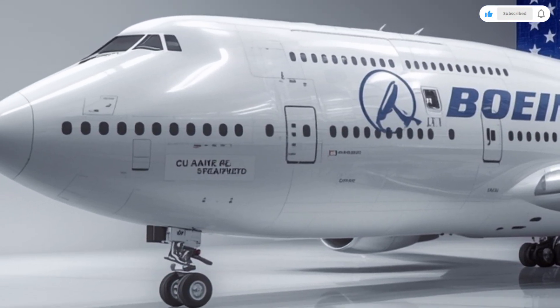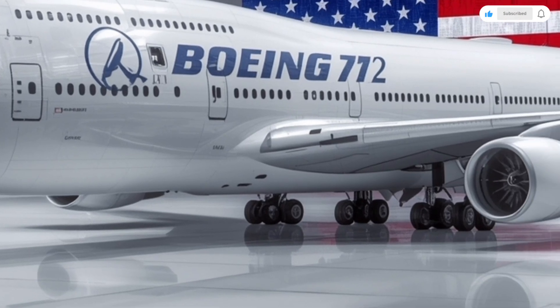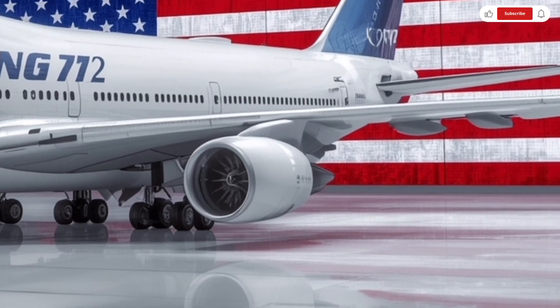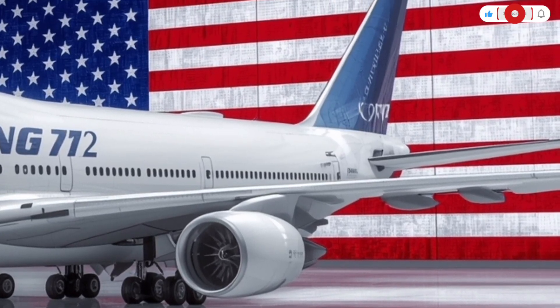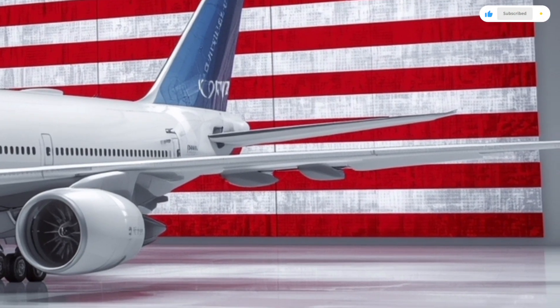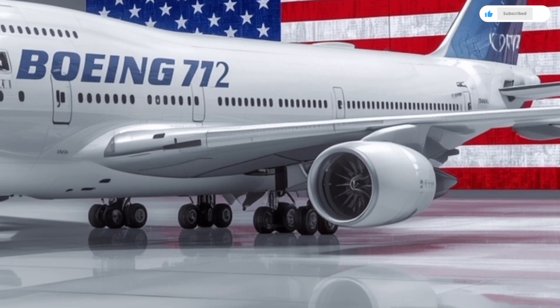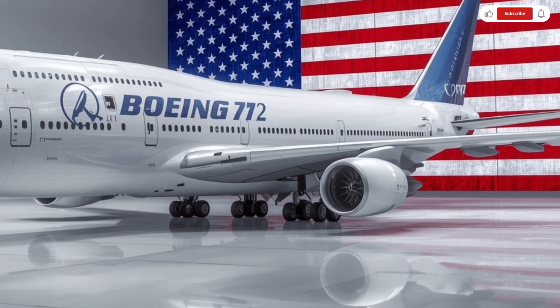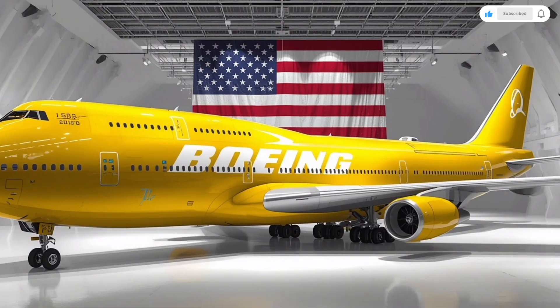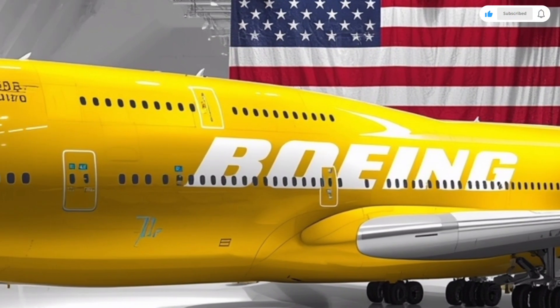The upper deck, which used to be a premium business area, has now been transformed into a multi-functional luxury suite section. Depending on the airline's configuration, it can host either private first-class pods or an open social lounge with reclining seats and panoramic side windows. These new windows are larger than before — nearly 25% bigger — with electronic dimming technology that automatically adjusts brightness based on altitude and sunlight.